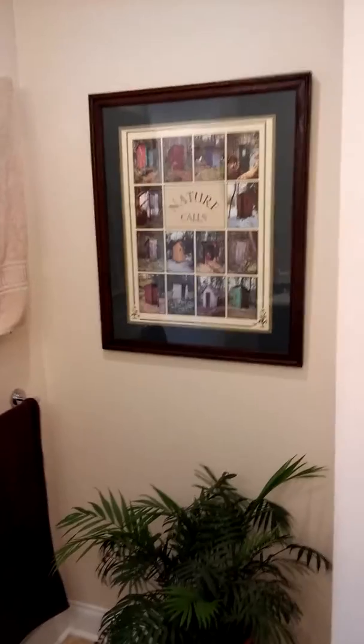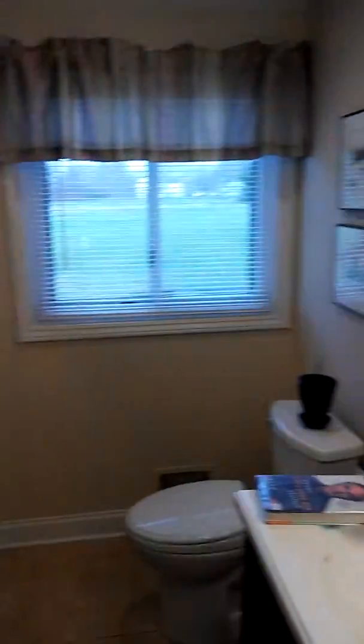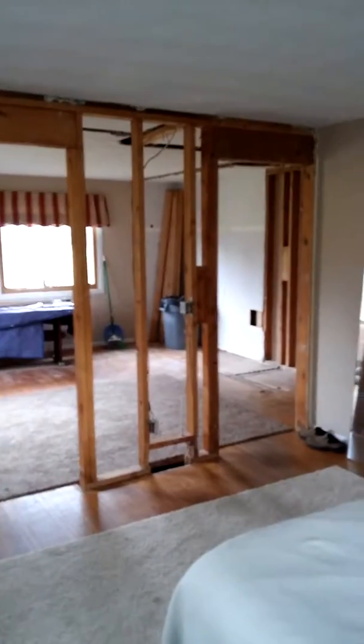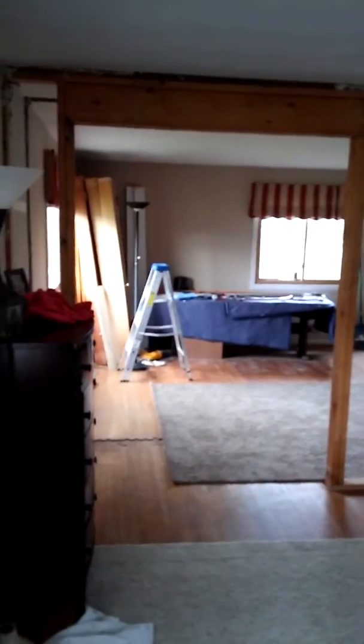This is the wall in the bathroom where you would enter from the proposed master bedroom. Thank you for joining me for today's video sample. Have a great day.